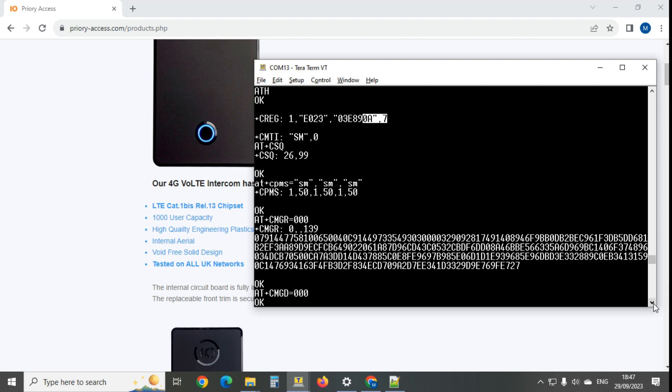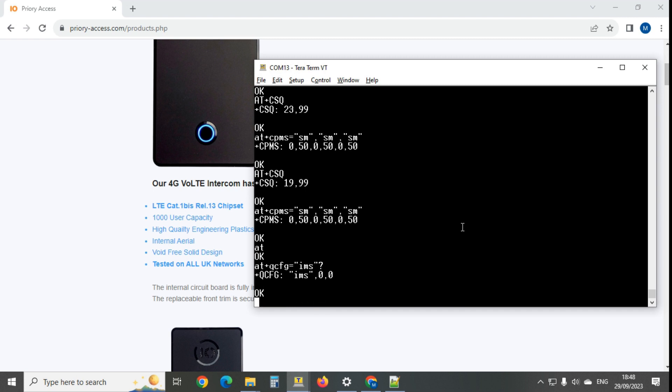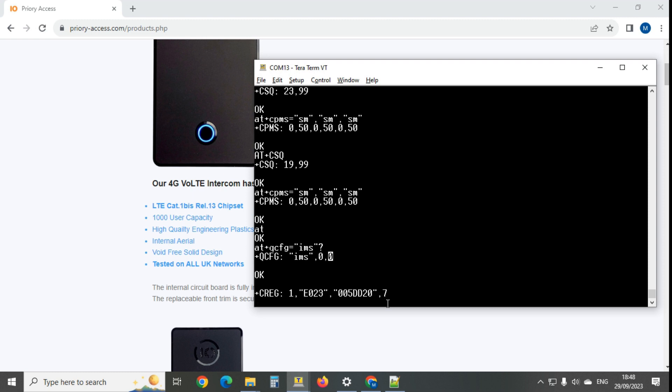I've now plugged the wire into the adapter board so I can type commands. Running AT+QCFG=IMS shows nothing is running - the IP multimedia system for this chipset is switched off. 'Comma zero' means IMS is off, and 'comma zero' means 4G calling is not working. Despite the hardware being totally capable of 4G calling on EE, Three, and O2, they just haven't enabled the IMS.